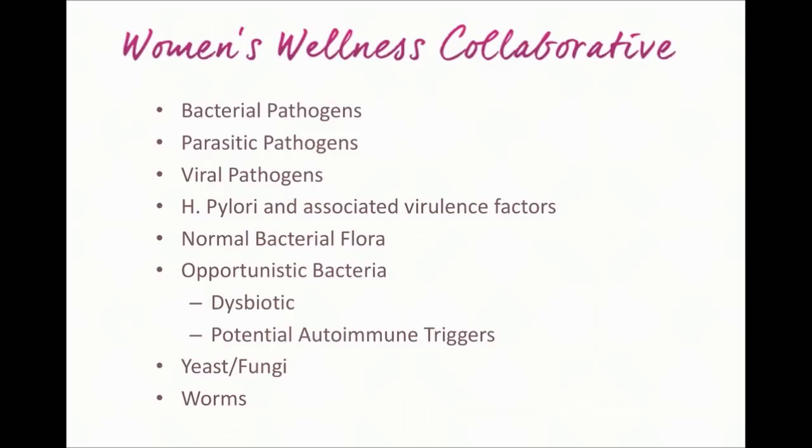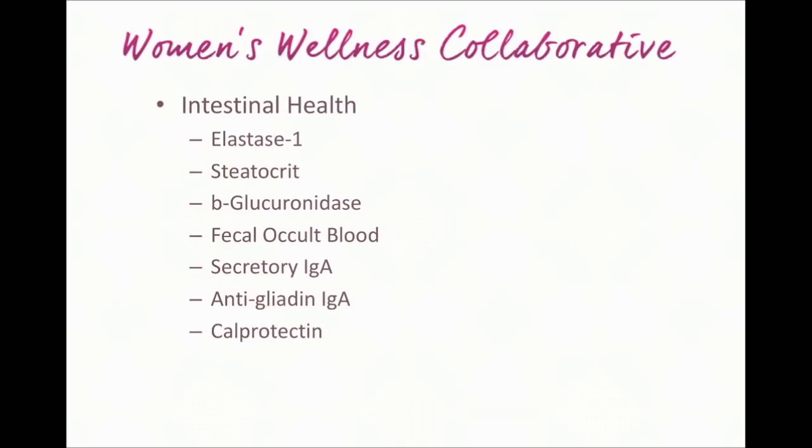We also get a sense of yeast and fungi — things like candida and microsporidia — which are commonly found and that people are generally aware of. This can give us a sense of how much of a factor they are for you. Somewhat new to this lab, and perhaps disturbing to some, is that it now also assesses for a variety of worms — parasitic worms resident to the digestive tract.